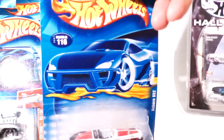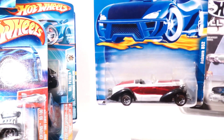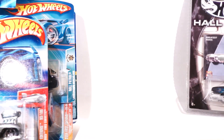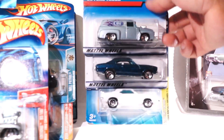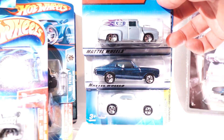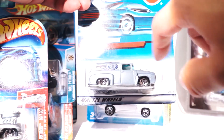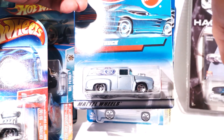We have the Auburn 852 in red, black, and white — very cool. Here we got three more: we got the 56 Ford truck, pretty awesome. This is the one with the hood that comes off.